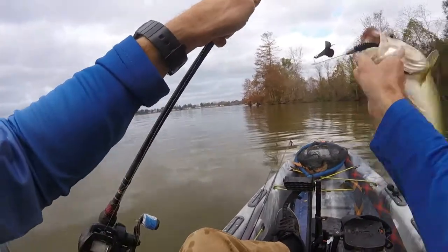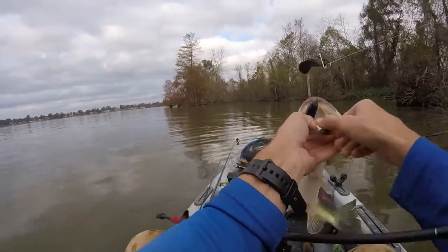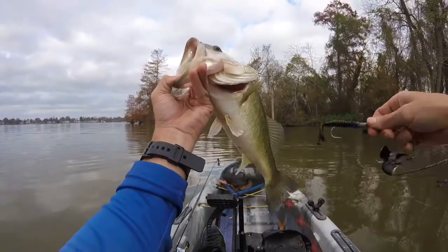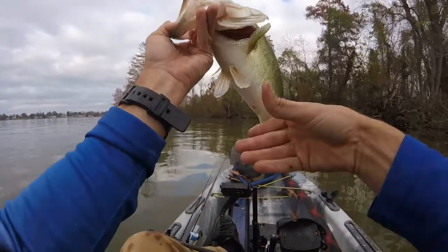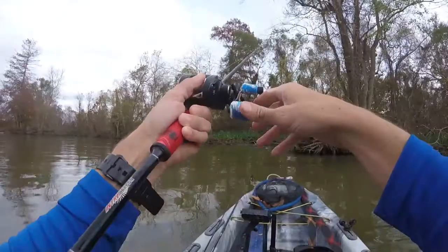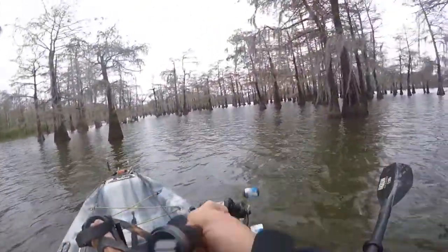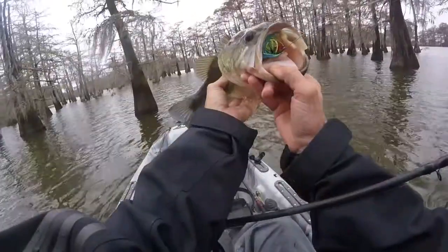Now that is a December buzz bait fish! Smashed it right at the boat — that was awesome. Apparently this dirty water is kind of the deal. I thought it was a little too muddy but here we go — 17 inches. I've caught so many 17s this month. She was right at the boat when she did it too. That's a good one — oh yeah, look at that!